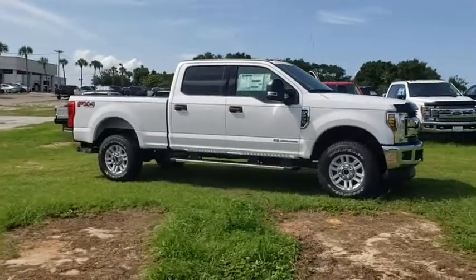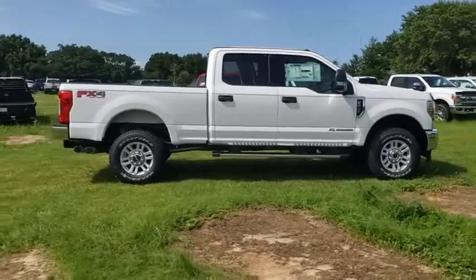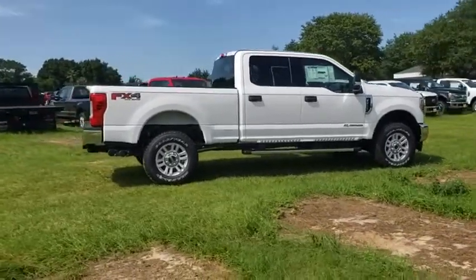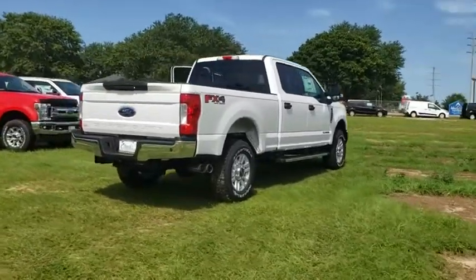Make a great choice today with the 2019 Ford F-250 Super Duty. Head-to-head fuel efficiency, head-to-head towing, head-to-head torque. Ford F-250 Super Duty.